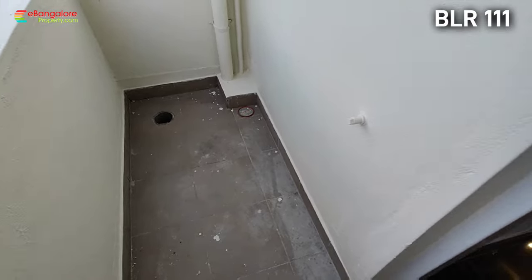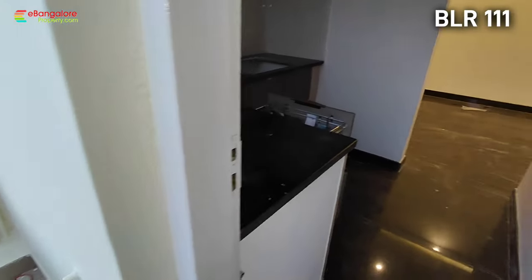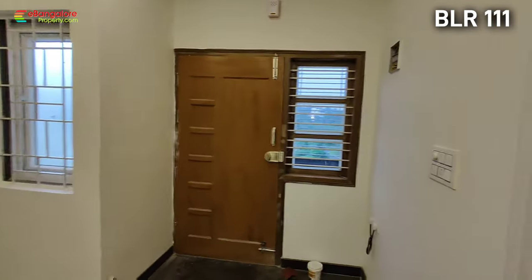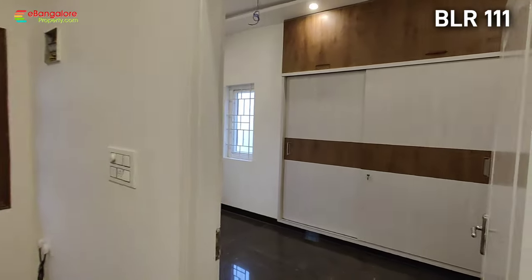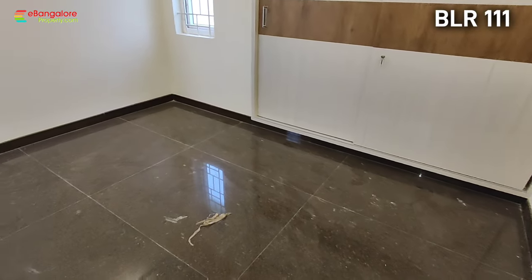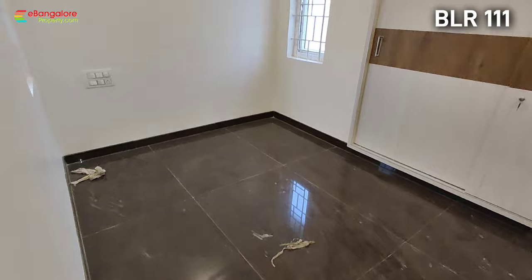This is the utility area, and a safety grill is also provided. The main door comes with polish, and inside doors are finished with enamel paint. This is the first bedroom with a wardrobe — sliding doors are there.